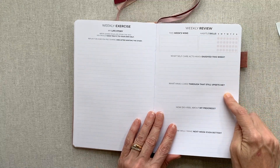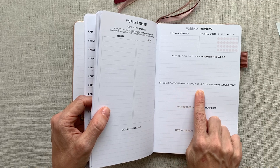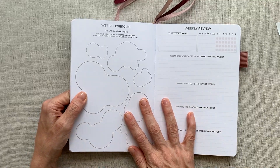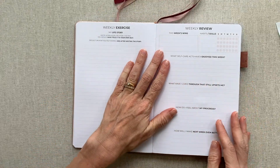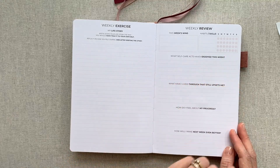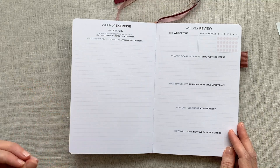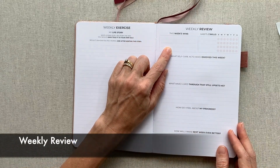Then for your weekly review, all questions are the same except one that changes every week. Examples: 'What have I lived through that still upsets me?' 'What one thing would I like to become better at?' 'If I could say something to every single human, what would it be?' One weekly exercise called 'My fears and doubts' has you fill in shapes with your fears and doubts, then color them in until you can't see your fears. The consistent weekly questions are: 'What self-care acts have I enjoyed this week?' 'How do I feel about my progress?' and 'How will I make next week even better?'